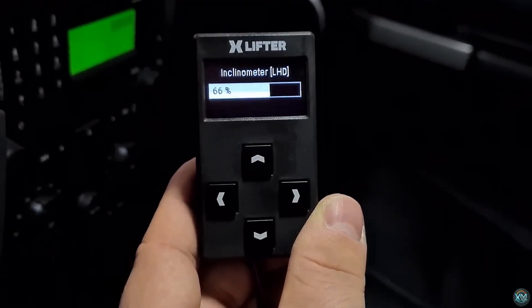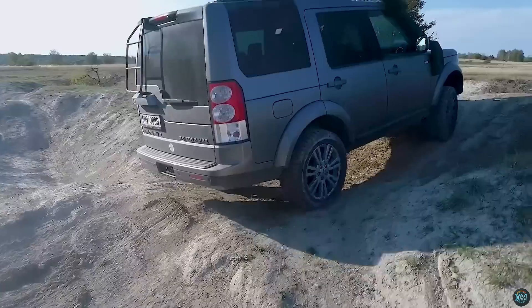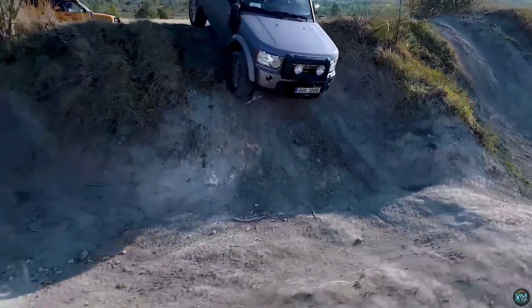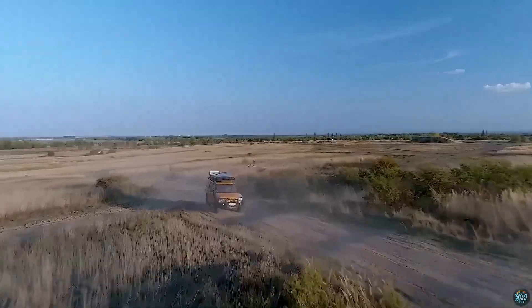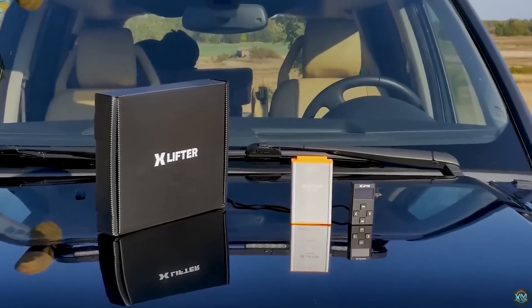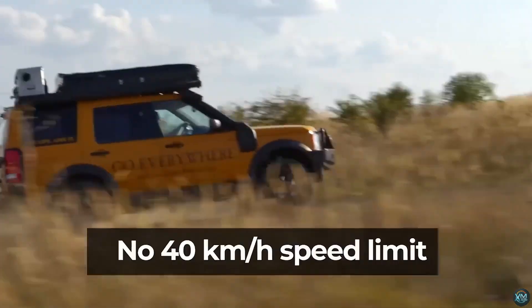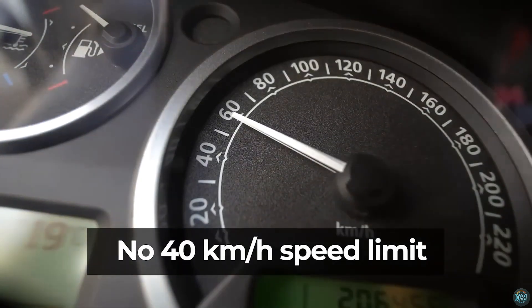The X-Lifter boasts a unique self-leveling feature using a built-in sensor. Simply park on uneven ground, activate the system, and the X-Lifter automatically adjusts each wheel's height for a level position, perfect for setting up camp or sleeping comfortably in your car. While a mobile app exists, the X-Lifter prioritizes physical controls for easy use during tough terrain adventures.